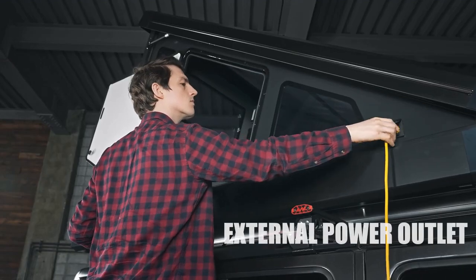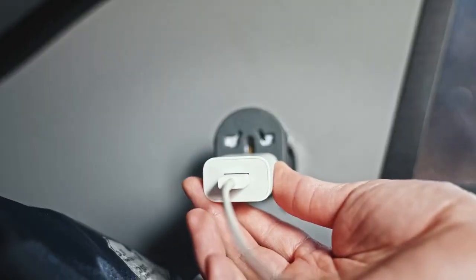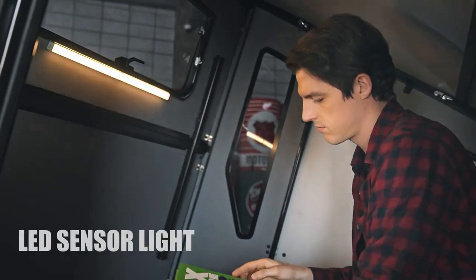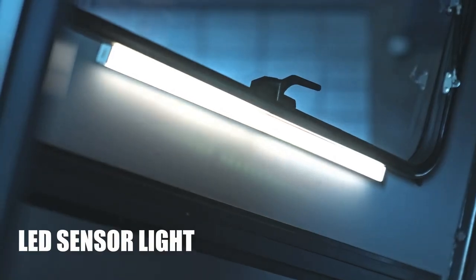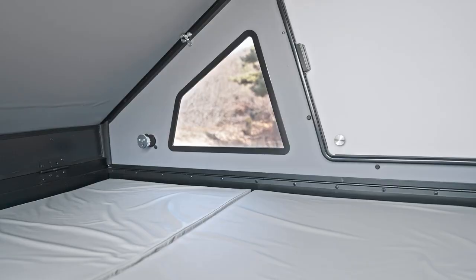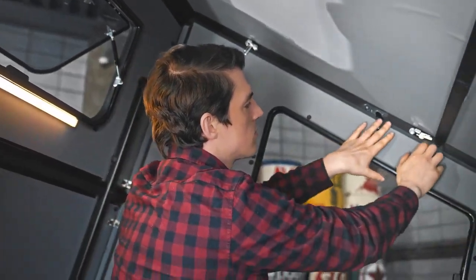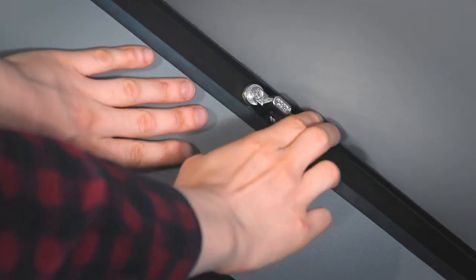And if you ever need electricity while camping, Dark Barracks is furnished with an outlet for an external power supply and even LED sensor lights. Lastly, with a comfortable three-layer memory foam mattress inside the tent and an internal locking system to prevent intrusion from wild animals or theft.